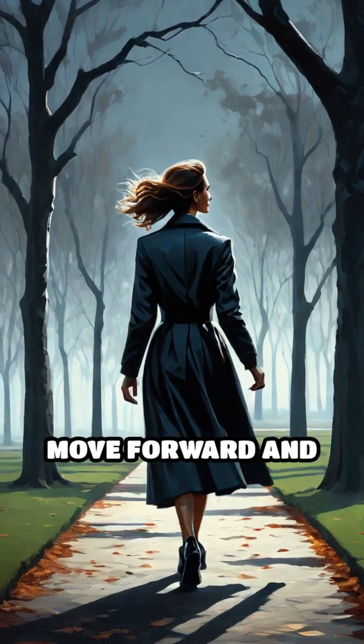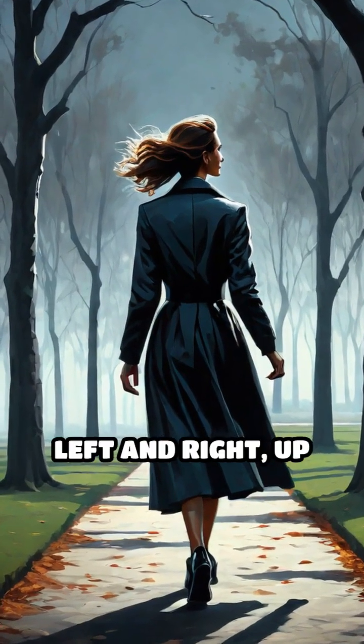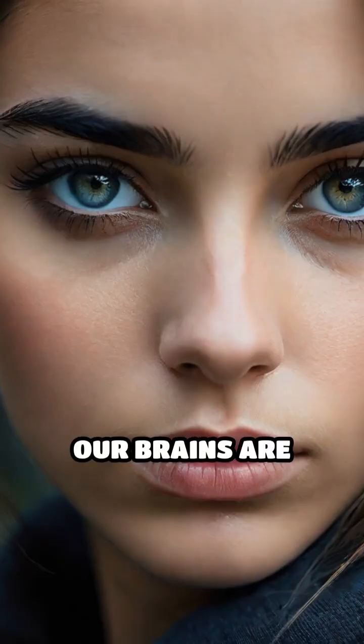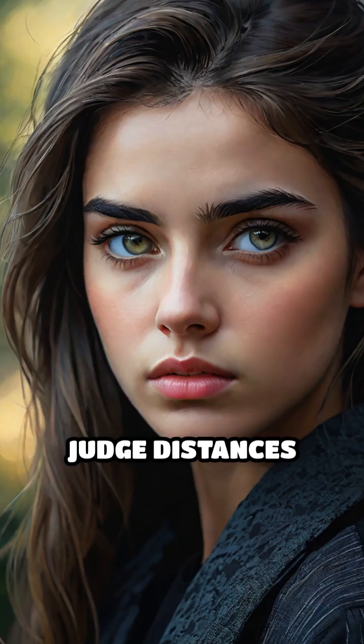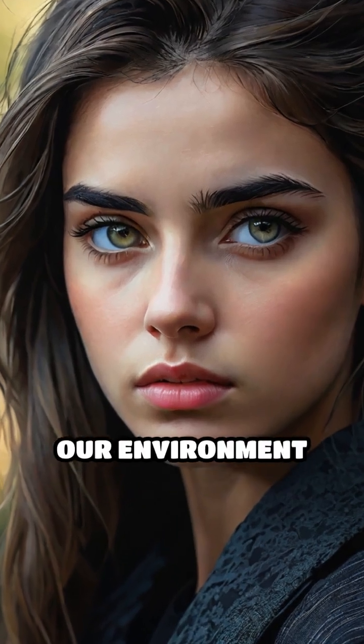This is why you can move forward and backward, left and right, up and down. Our brains are wired to perceive depth, allowing us to judge distances and interact with our environment naturally.